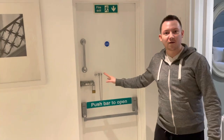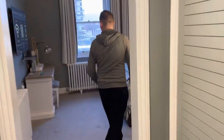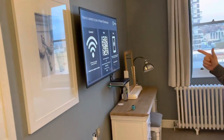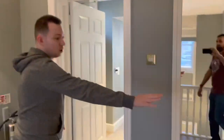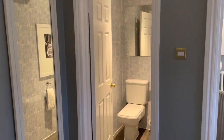There's a random fire exit that takes you right onto the roof. There's a safe in there as well. The TVs are pretty cool — you can connect your phone so you can get Netflix, YouTube, and various other things on there. There's another toilet in there too.